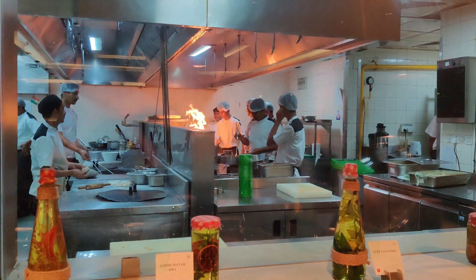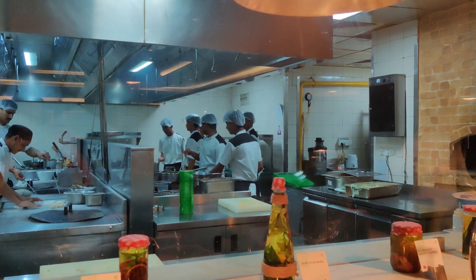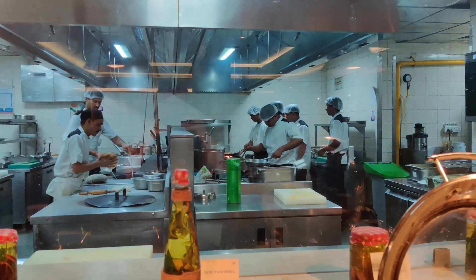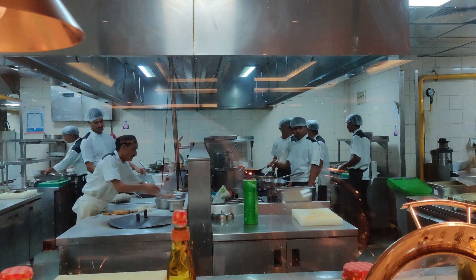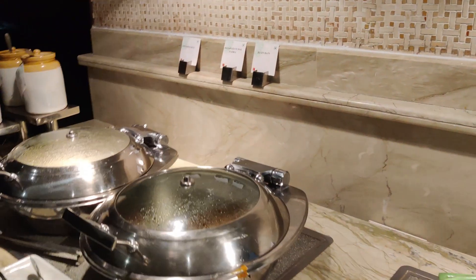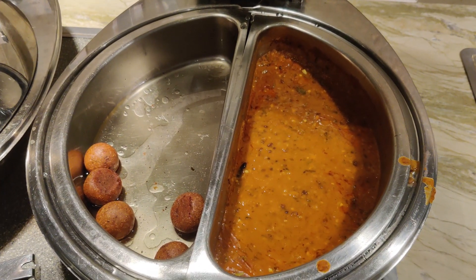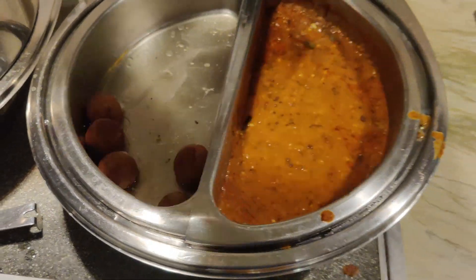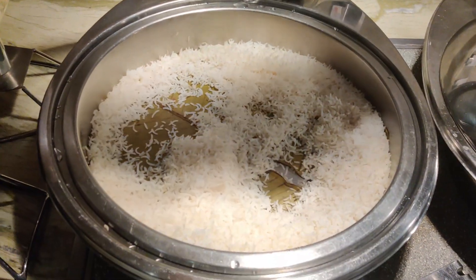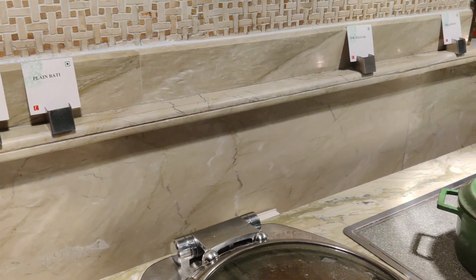What I really liked about this buffet is that the kitchen was open by the window, so you can see everything that the staff is doing in the kitchen. I think this is a very nice feature — I always like to watch how staff works and how they do dishes. It shows a little bit of openness. Then we have a plain bati here, which as I understood is a traditional Rajasthani dish. And we have just plain steamed rice here, which is the end of the buffet table.